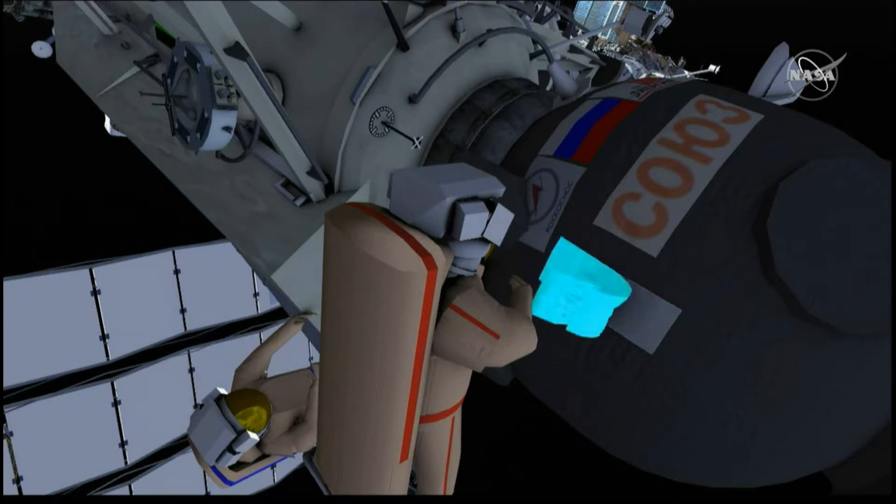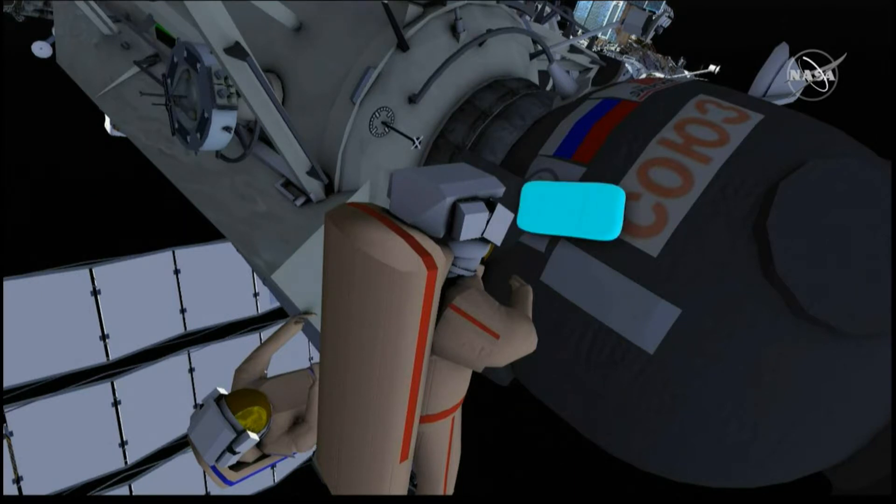Once Kononenko and Prokopiev have arrived at the inspection site on the habitation module of the Soyuz vehicle, Kononenko will use a series of tools to cut about a 10-inch swath of the multi-layer insulation away near the series of insignias that signify the word Soyuz, along with insignias from Roscosmos, RSC Energia, and the Russian flag.